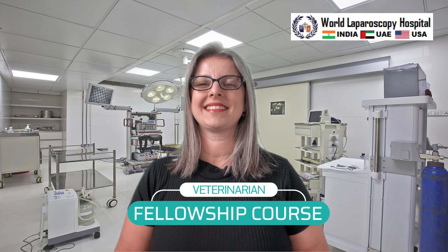This endoscopy course is a must for all veterinarians who want to work for the well-being of animals. I encourage all veterinarians to join this course. Thank you.